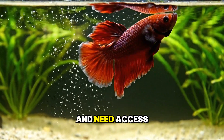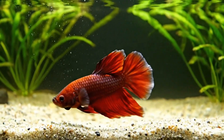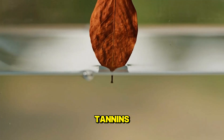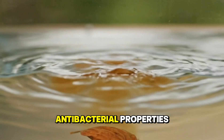Bettas have a labyrinth organ and need access to the surface to breathe air. A secret weapon for betta health is the Indian almond leaf, also known as catappa leaf. These release beneficial tannins that slightly lower the pH and have mild antibacterial properties.